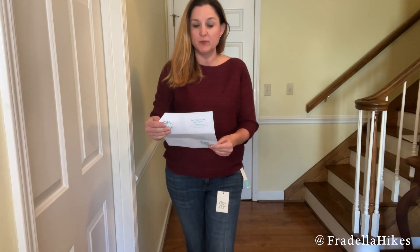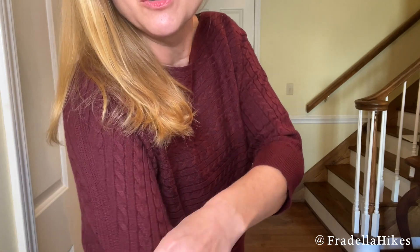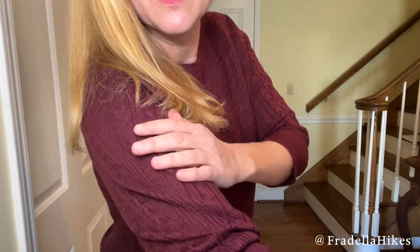Here is the next item — this is the Market and Spruce Riviera Cable Knit Dolman Pullover. Here is a closer look at the design. This one was $58, so let me know your thoughts.